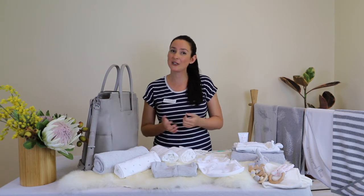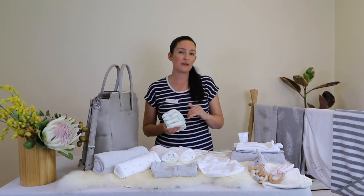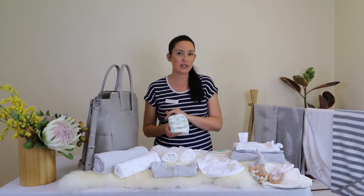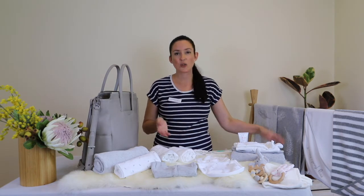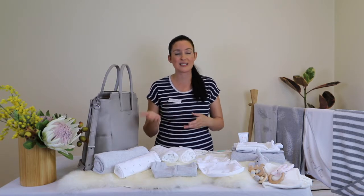One of the first things we're going to talk about is nappies. The rule of thumb with nappies is that you typically pack one nappy for every hour that you're going to be out. So for example, if I'm going to be out for two hours, I'd pack two nappies, plus two to three emergency nappies in my nappy bag. If you're using reusable nappies, make sure you've got enough liners and a resealable bag to put those liners in to take home and wash.